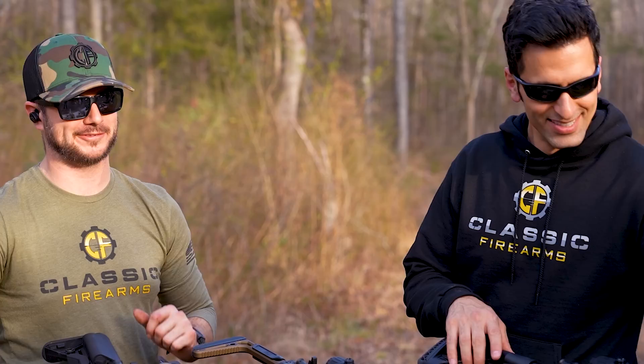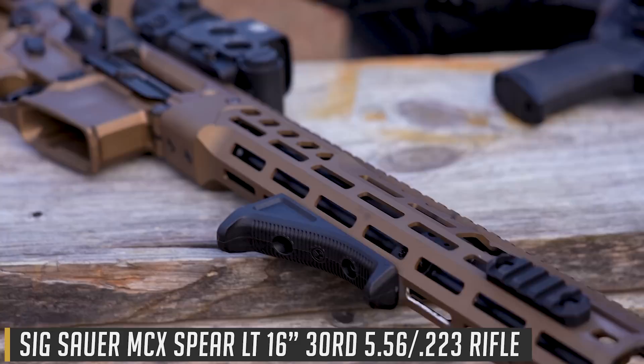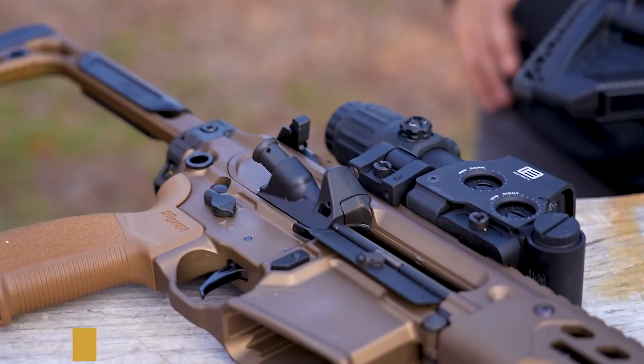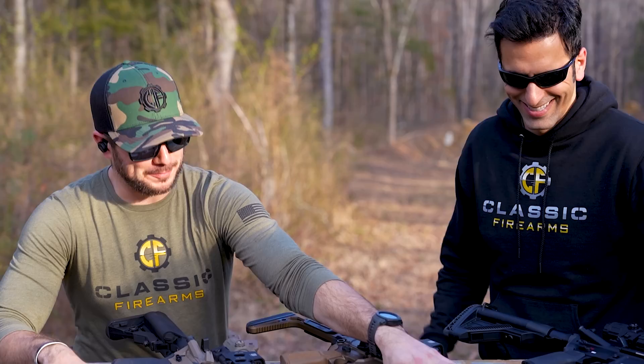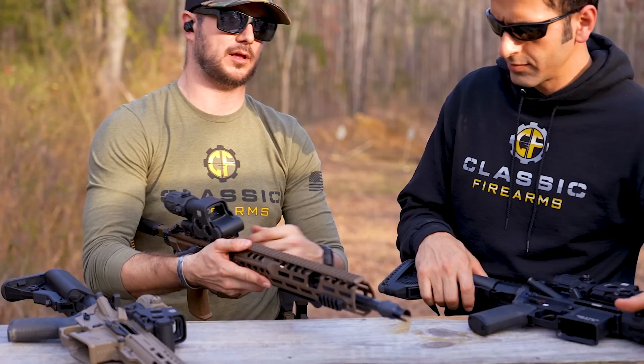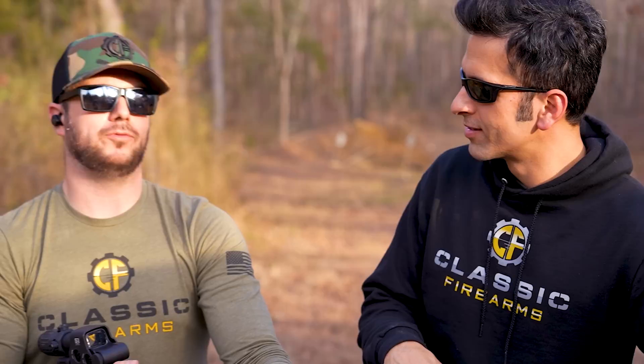Now let's move on to something newer — the SIG Spear LT. We all know this as the new contract gun for special operations and army. It's a fantastic rifle that's won major military contracts. It's a short-stroke piston-driven design like the HK. You'll notice it has its own QD flash hider for a SIG suppressor. Ours is pin-and-weld, and we couldn't get it off — tried force and heat. SIG told us to soak it in warm water for 45 minutes to an hour. Haven't tried it yet.